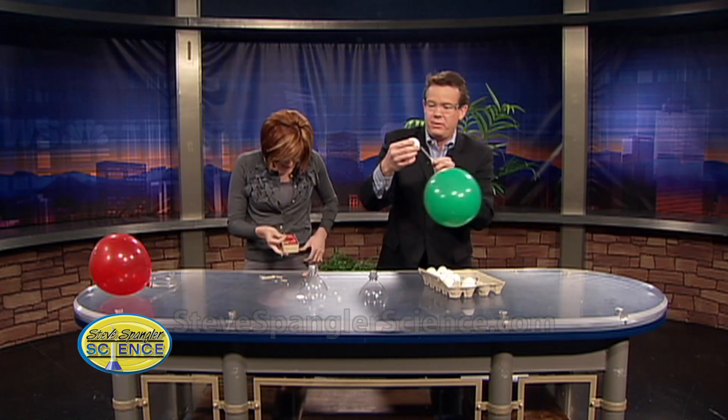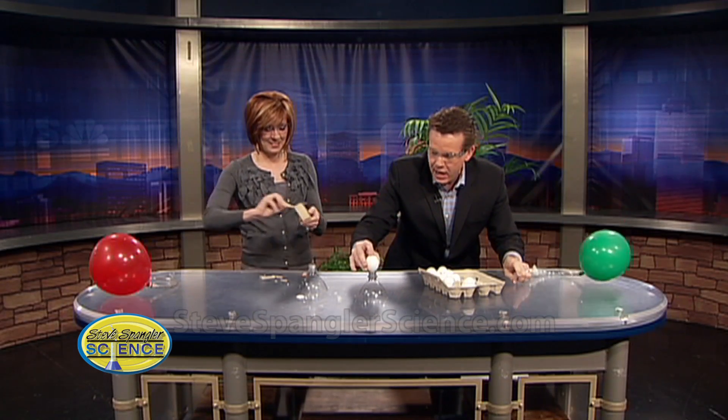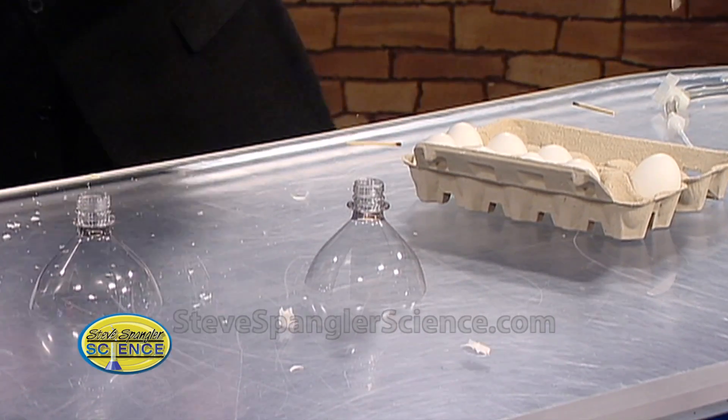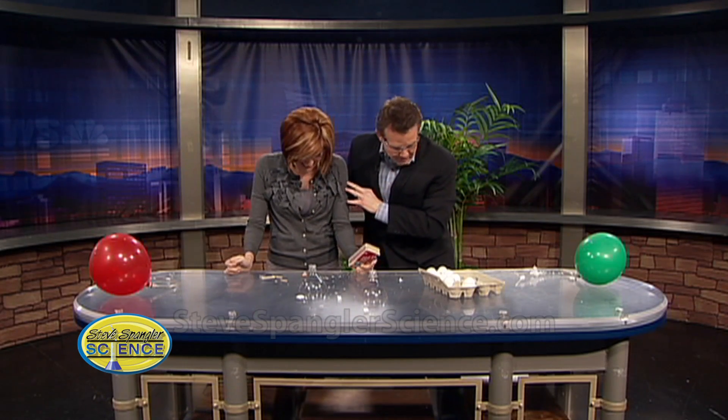Absolutely, why wouldn't we want to do it again? Here's the hydrogen — it's a family show! Light it on fire. See how it's burning down? That's the perfect amount of hydrogen and oxygen, and you get this great explosion. Now you know: two parts hydrogen, one part oxygen!